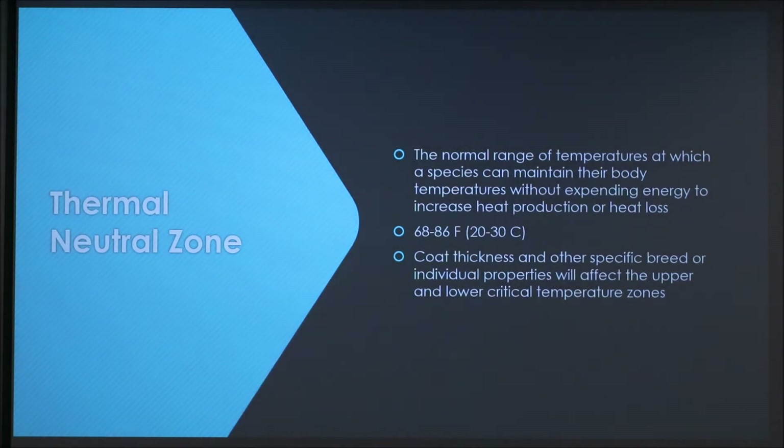So then you have the thermal neutral zone, which is the normal range of temperatures at which a species can maintain their body temperature without expending energy to increase heat production or heat loss. In dogs, this is 68 to 86 degrees Fahrenheit, about 20 to 30 degrees Celsius. Coat thickness and other breed-specific properties will affect the upper and lower critical temperature zones.